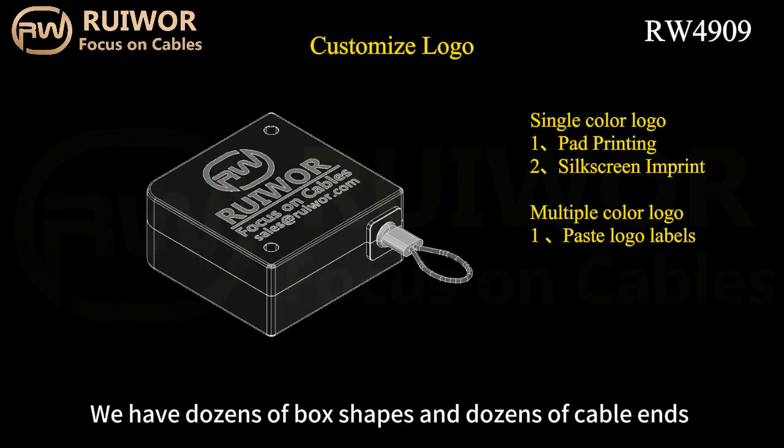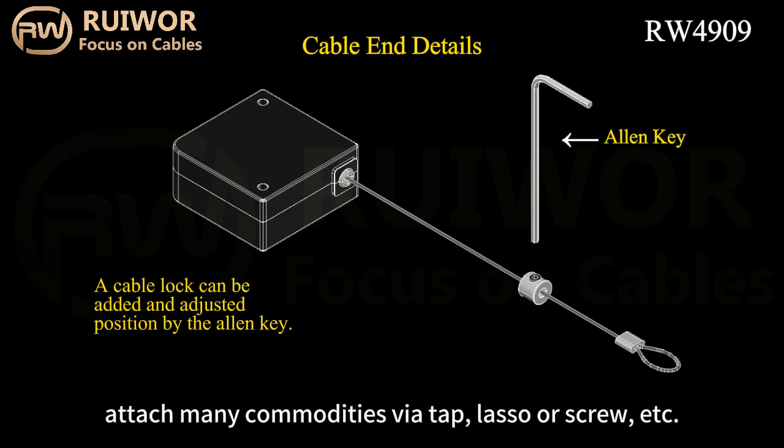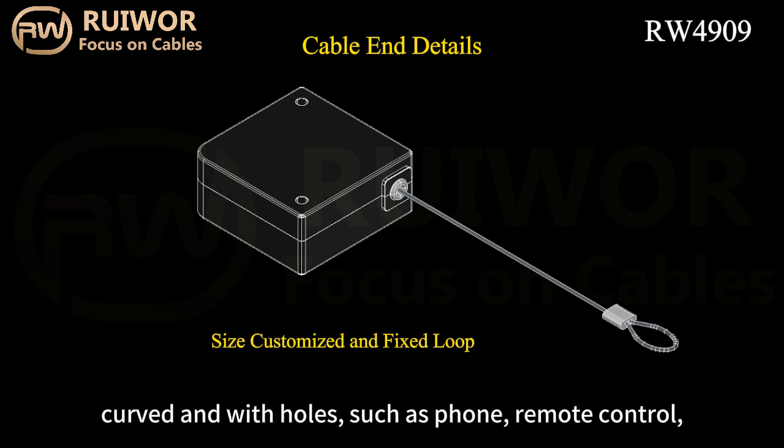We have dozens of box shapes and dozens of cable ends that can be combined and applied to attach many commodities via tape, lasso, or screw. Commodities' appearance can be flat, curved, and with holes.